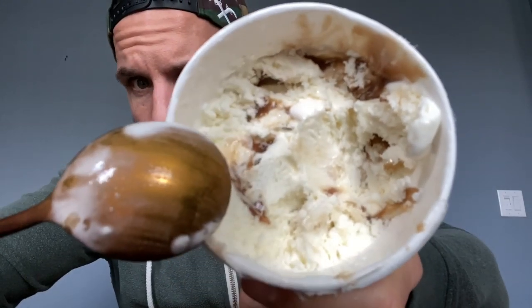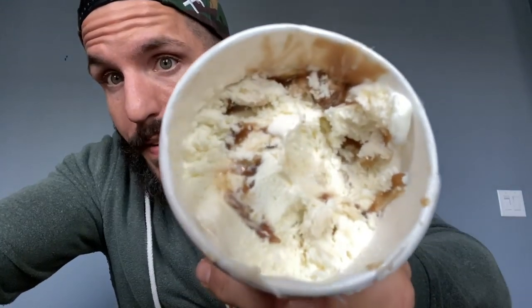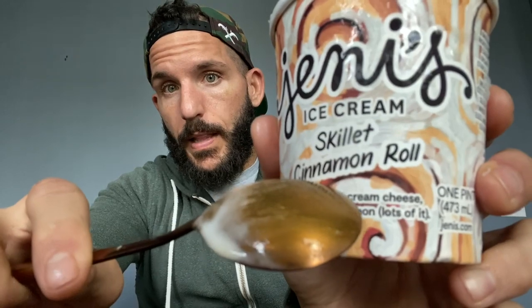You could call this a caramel cinnamon roll and I'd have no problem with it. Unfortunately, the cinnamon roll pieces are pretty much the same color as the base, so it's hard to pick them out visually. But they are in there. There's a lot of caramel — I can see cinnamon in there too, though I could go for a little bit more.